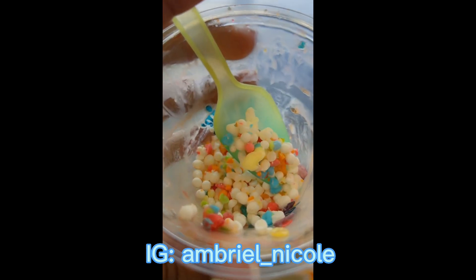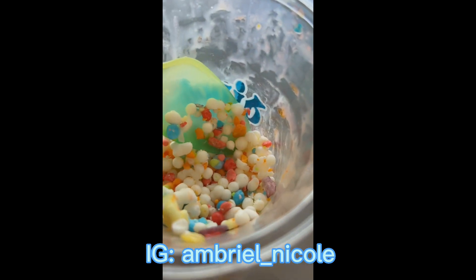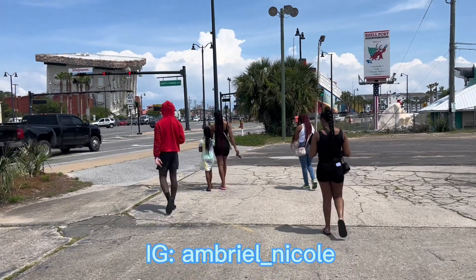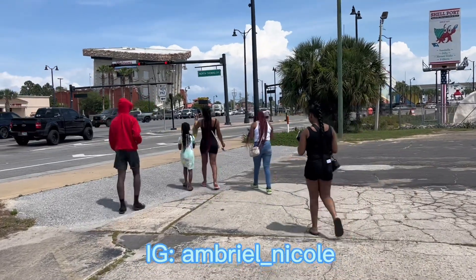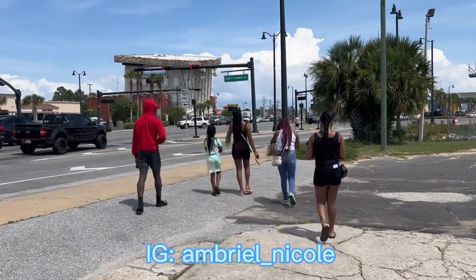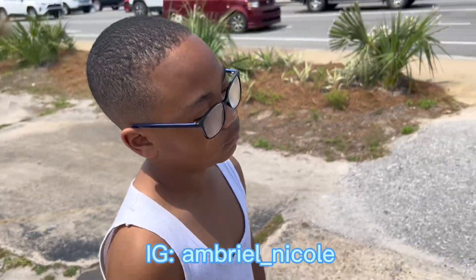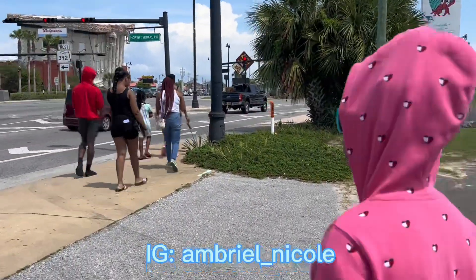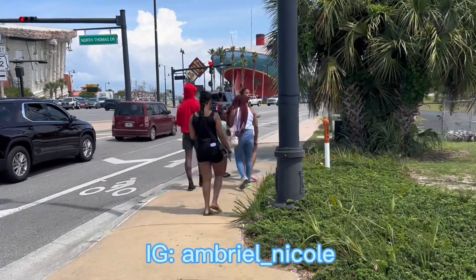So she ended up getting the fruity pebbles flavor, and oh my goodness it was so good! If you are a fruity pebbles lover like me, you would love these too — it really was good. After they ate the ice cream we let them sit there and enjoy it, then we headed out to walk the strip and see what we could get into. He's mad because he wanted to get in the pool. But yeah, that's our trip to Dippin' Dots — don't forget to hit like and subscribe for more!